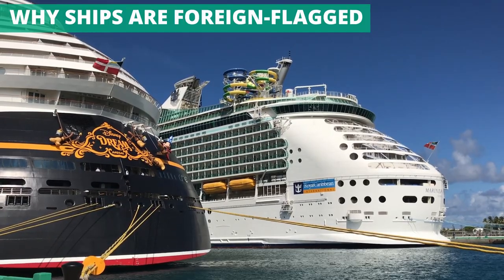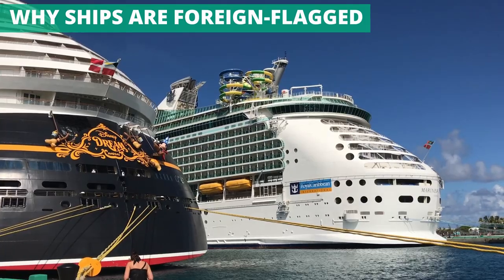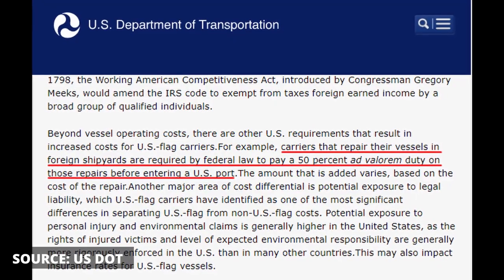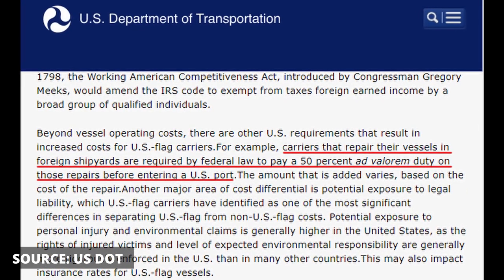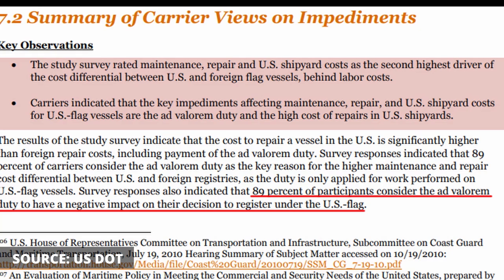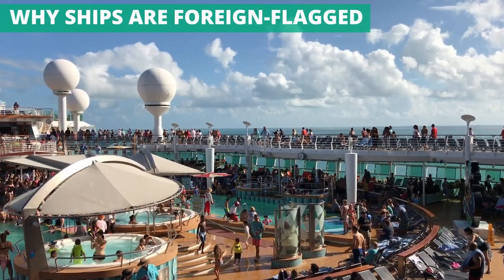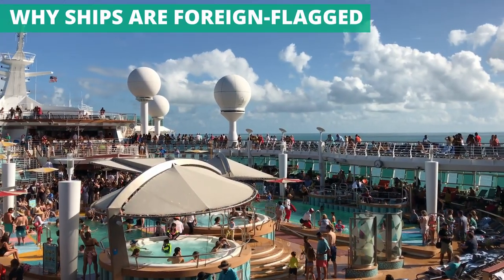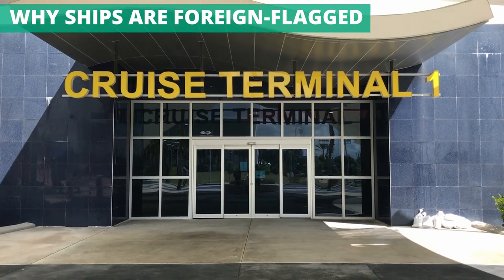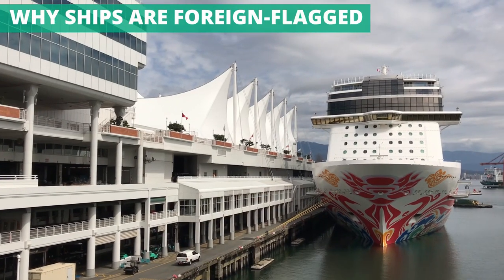In addition to the cost of crewing a ship, it's also much more expensive to have a U.S. flag ship when it comes to other operating costs such as repairs and insurance. In a 2010 testimony to the House of Representatives, Maritime Administrator David Matsuda pointed out that U.S. flagships are hit with a 50% duty on repairs done in a foreign shipyard. The U.S. Department of Transportation said that a staggering 89% of those it surveyed said that this duty negatively impacts their decision to flag under the U.S. registry. Insurance and liability is another factor: with thousands of passengers and crew on the ship at any time, incidents are bound to happen. Insurance costs can be four to five times higher in the U.S. compared to foreign registries, due to increased liability costs associated with personal injury for U.S. carriers.